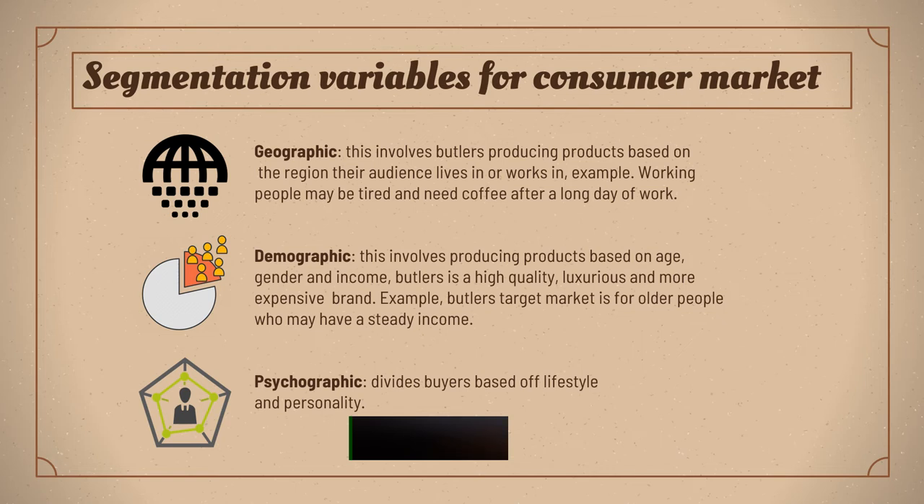Demographic involves producing products based on age, gender and income. Butler's is a high quality, luxurious and more expensive brand. Psychographic divides buyers based on lifestyle and personality.